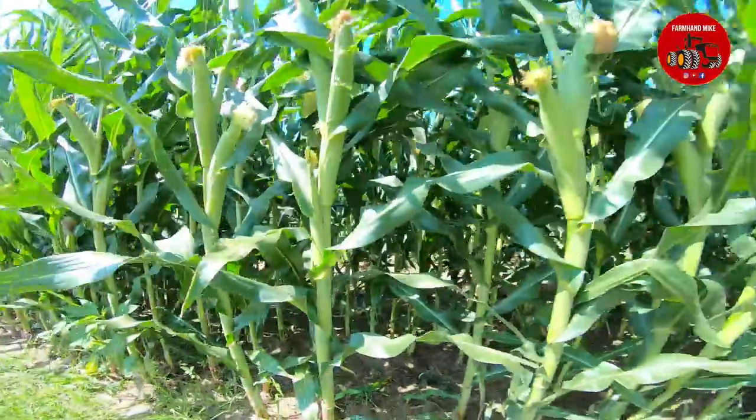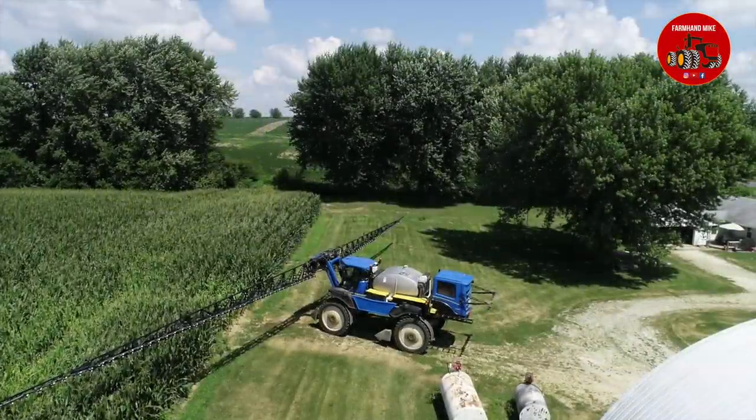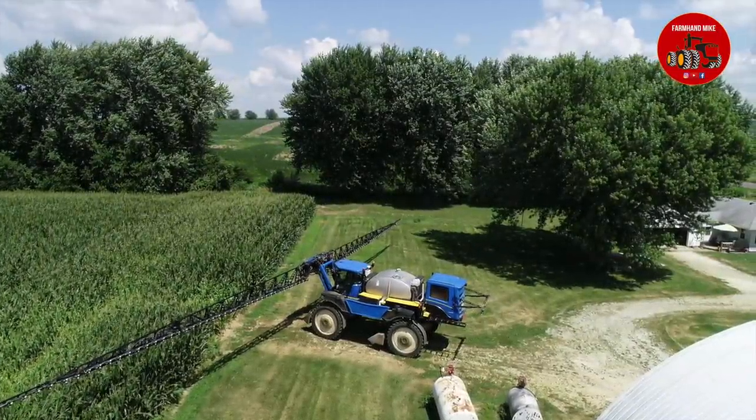The sprayer does not have any decals on it. Running through this tall corn and washing it off all the time, he said it peeled the decals, so he's just running it as a blue machine.